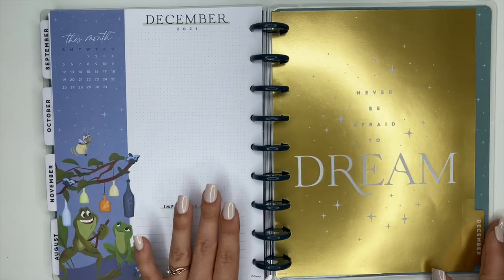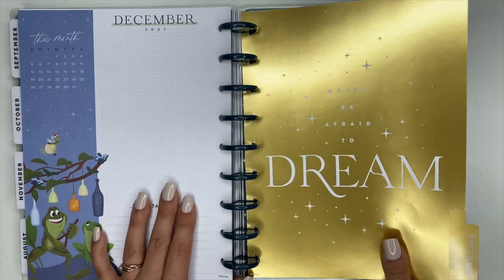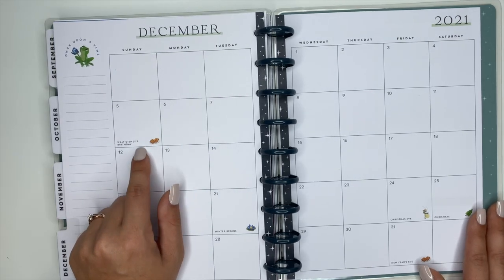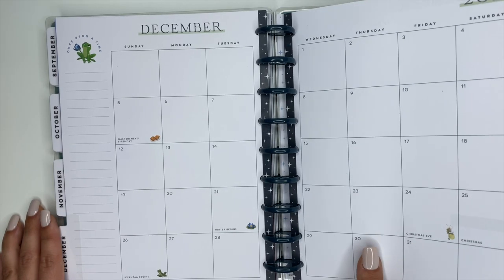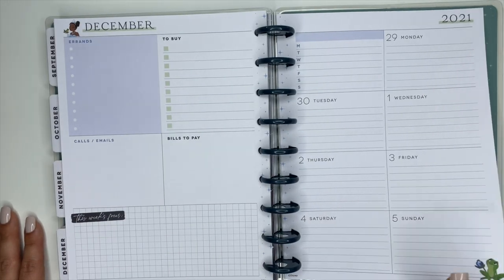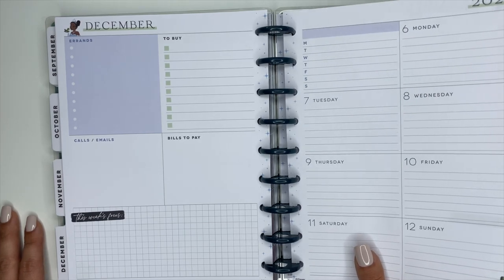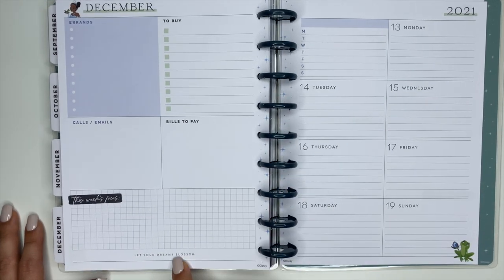December's divider is absolutely gorgeous — all in gold foiling with 'Never Be Afraid to Dream' over top of it. In December's monthly pages, December 5th was Walt Disney's birthday, which is really cool. The December third-week quote says 'Let your dreams blossom.'